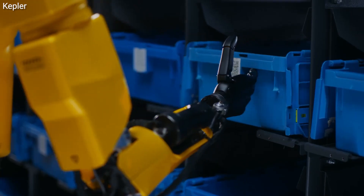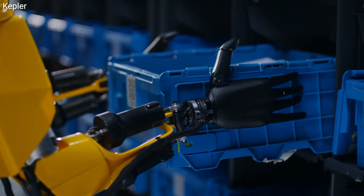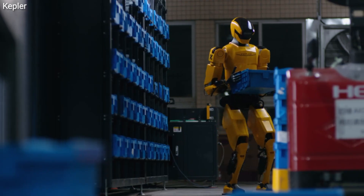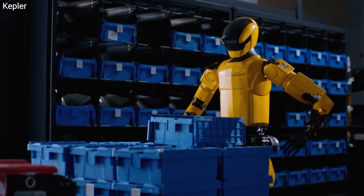Developed after consultations with nearly 50 targeted customers, this humanoid robot is tailored to meet diverse industry needs. Applications range from manufacturing to logistics and high-risk operations and research.